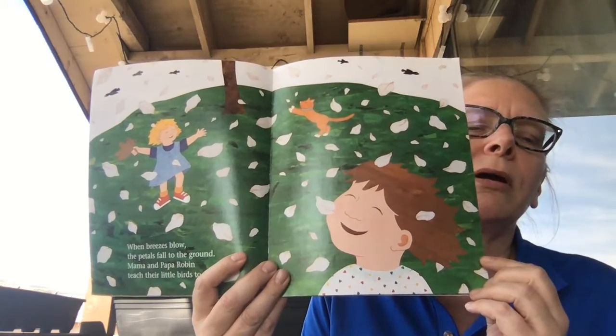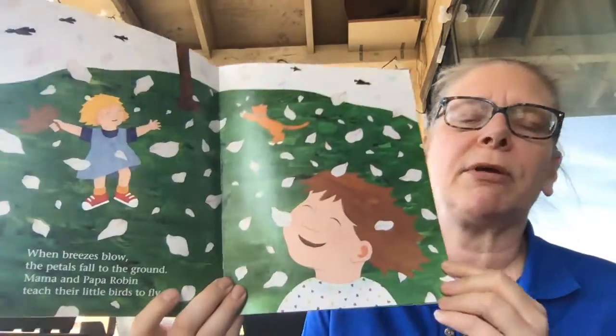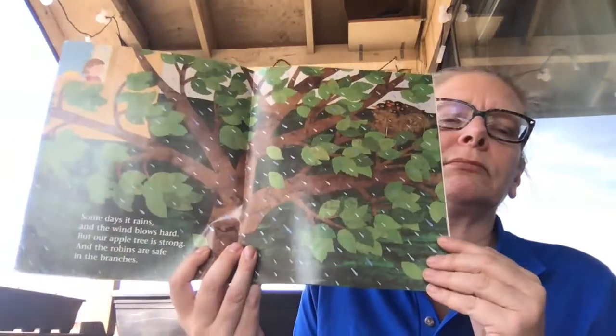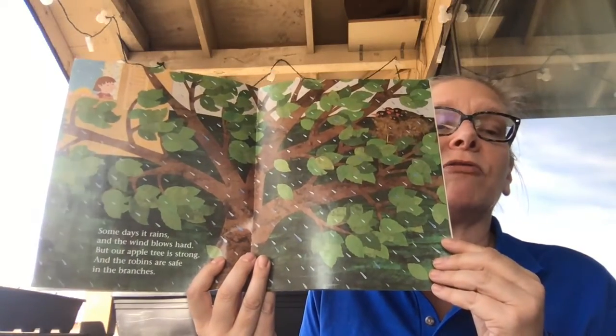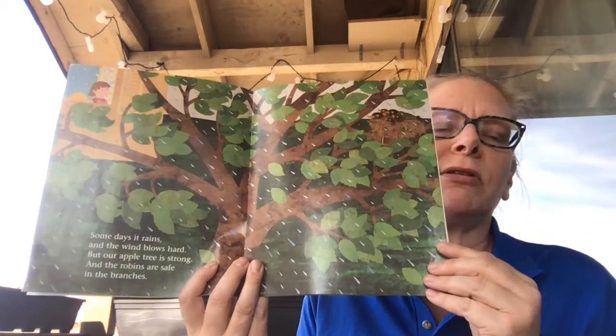Mama and Papa Robin teach their little birds to fly. Some days it rains and the wind blows hard, and our apple tree is strong and the robins are safe in the branches.